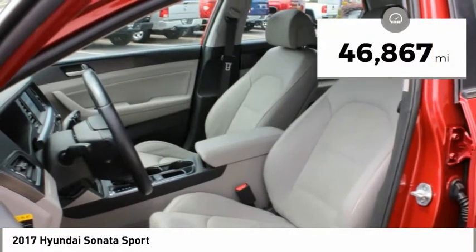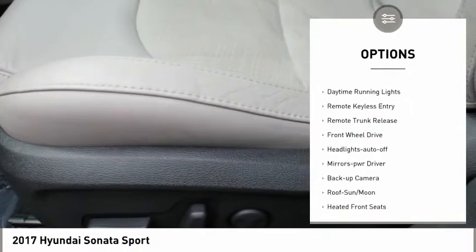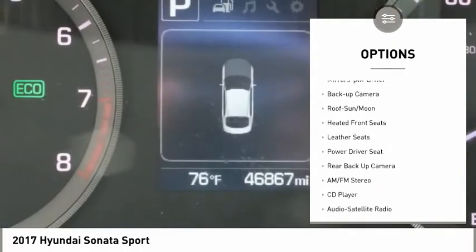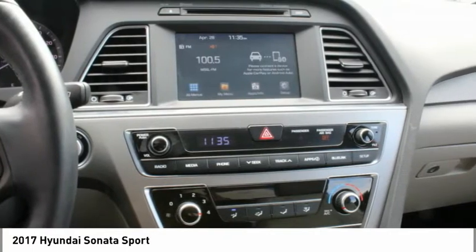This vehicle has less than 50,000 miles. Here are some of this vehicle's great options: aluminum wheels, heated side mirrors, traction control, daytime running lights, remote keyless entry, remote trunk release, FWD, headlights auto off, mirror memory, and backup camera.